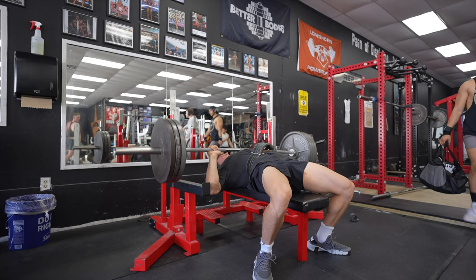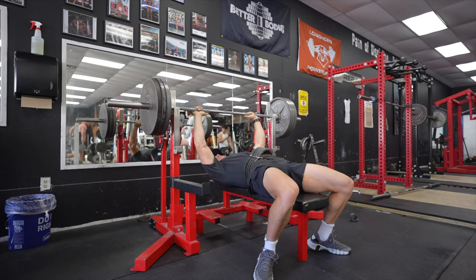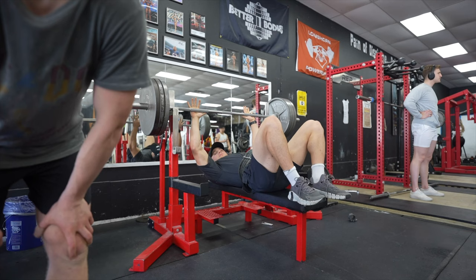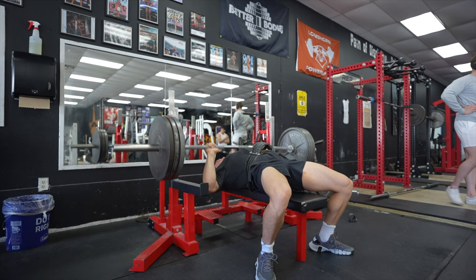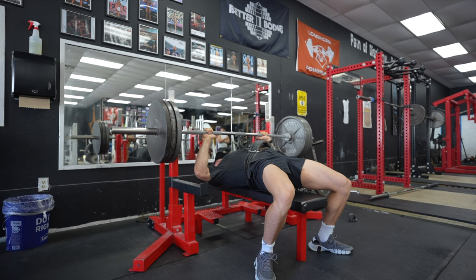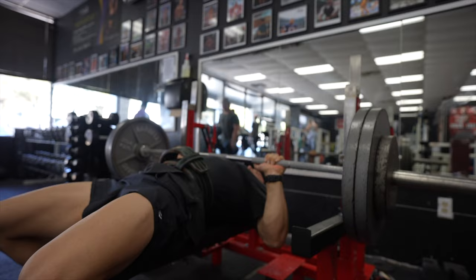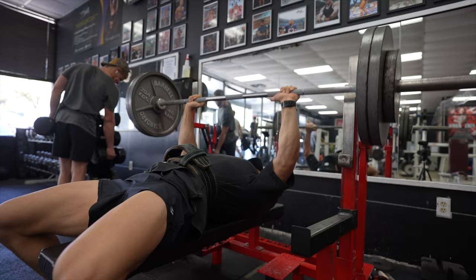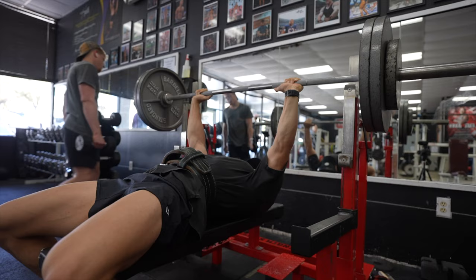My base days are chest, back, and legs. Thursday through Saturday I do chest and shoulder focused, then back with arms added in, then legs — and sometimes I'll add in shoulders or triceps if I didn't hit them on my arm day. Basically heavy first three days, light last three days. As you can see in this workout I'm going pretty heavy — 315, 365 — working my way up on the bench press.